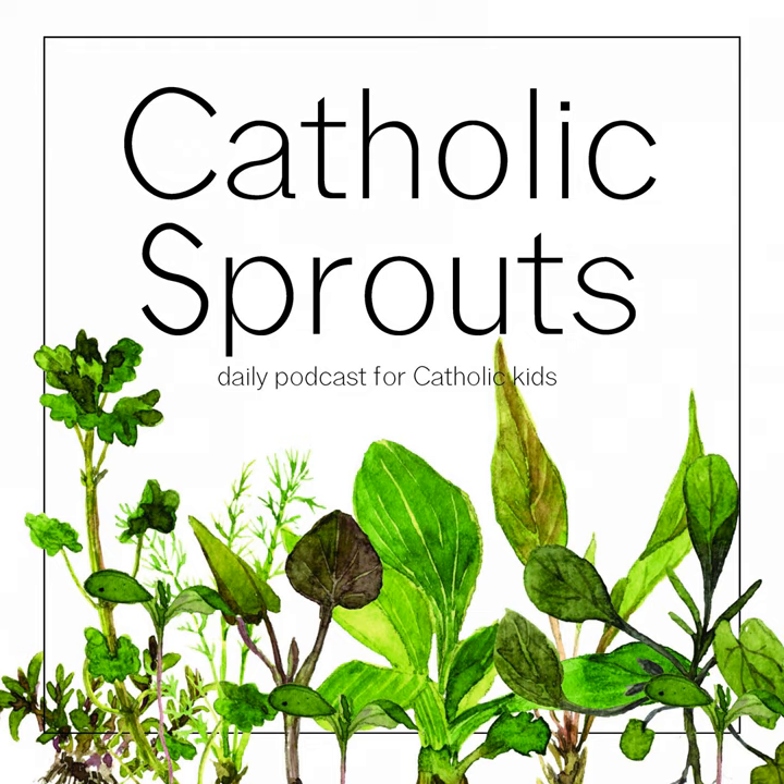This show is a production of the Spokestreet Media Podcast Network. For more great podcasts, visit Spokestreet.com.